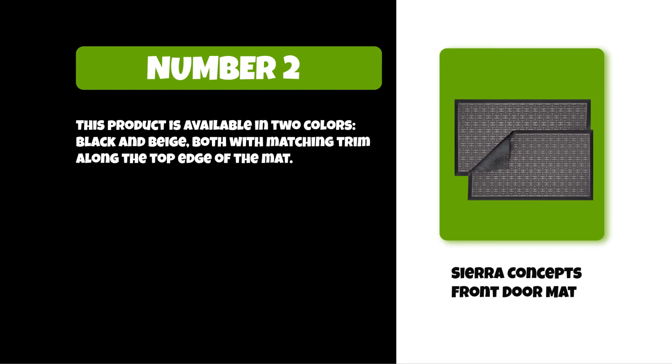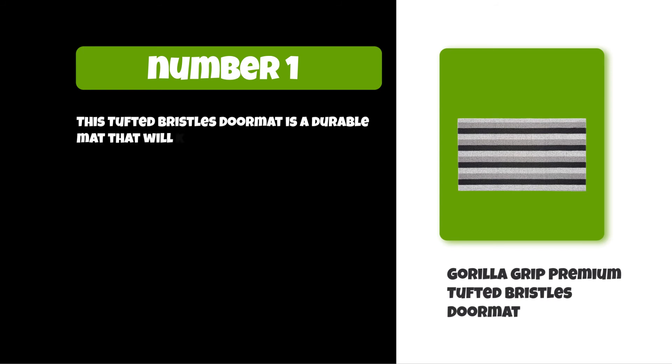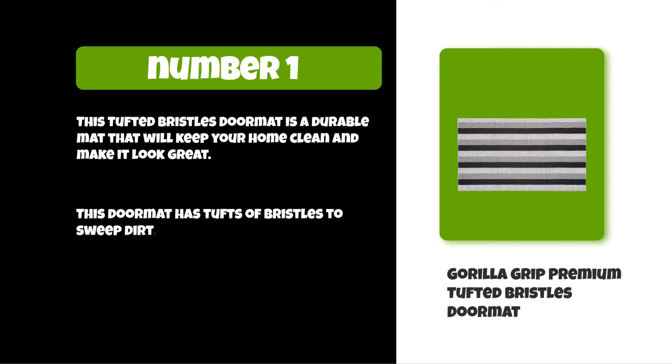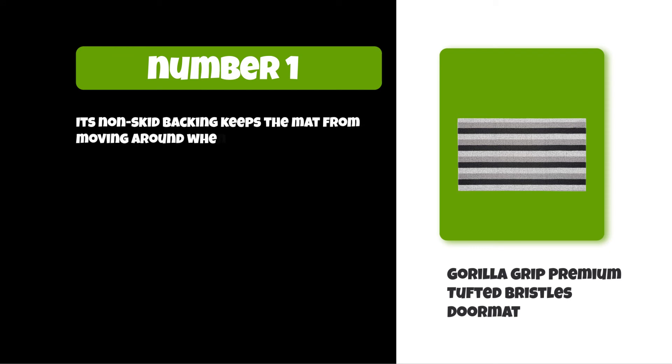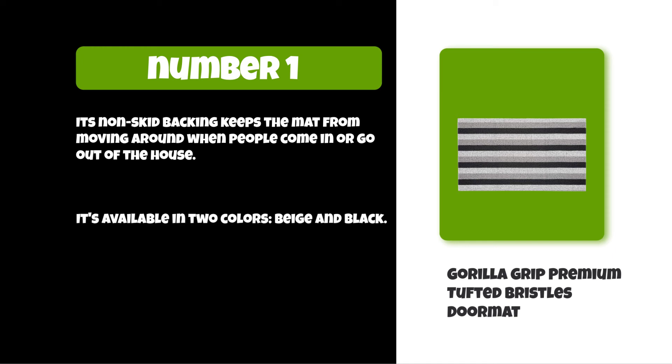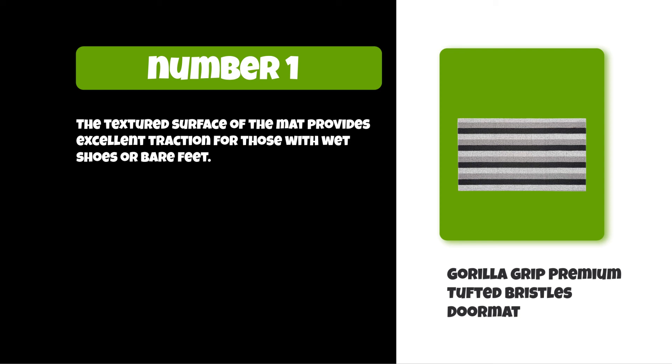At number one: the Gorilla Grip Premium Tufted Bristles Doormat. This tufted bristles doormat is a durable mat that will keep your home clean and looking great. It has tufts of bristles to sweep dirt, debris, and water off your shoes as you walk in. Its non-skid backing keeps the mat from moving when people come in or go out. Available in two colors — beige and black — the textured surface provides excellent traction for those with wet shoes or bare feet.